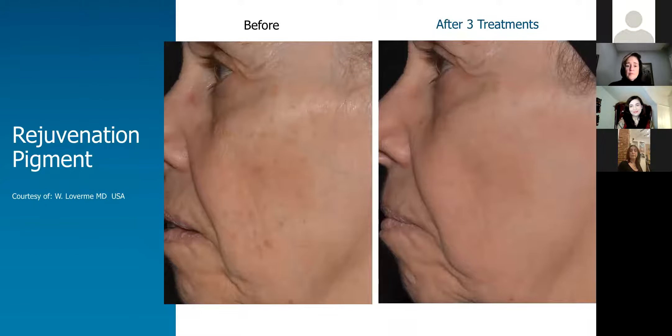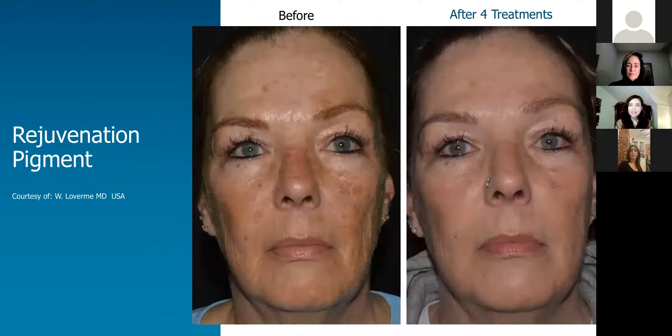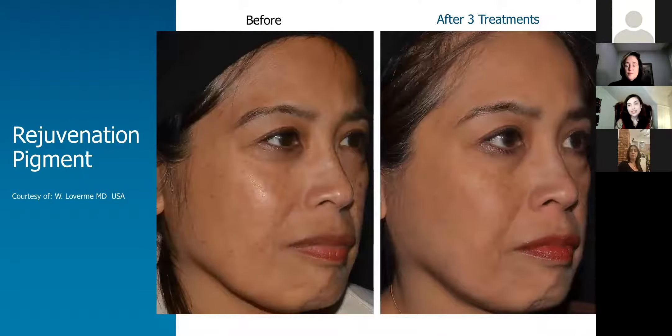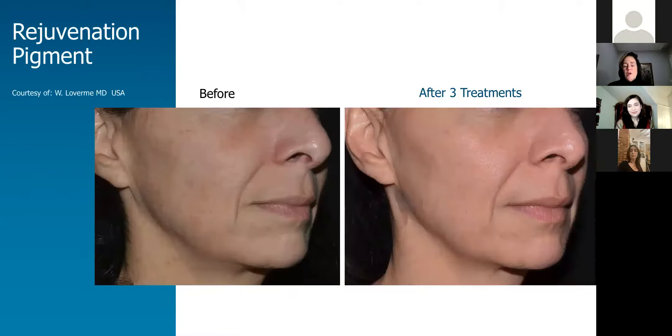Can you have this treatment with fillers? Dr. Laureano, would you like to answer that? Yes, you can have them with fillers, but I wouldn't do it on the same day that you're having the treatment — we'd want to space it apart. If you've had fillers beforehand and then get this treatment, you can, but not on the same day. And the same thing with Botox — we won't do them on the same day. You can come back a few days later and have something else done, but this should not be done with other treatments on the face.